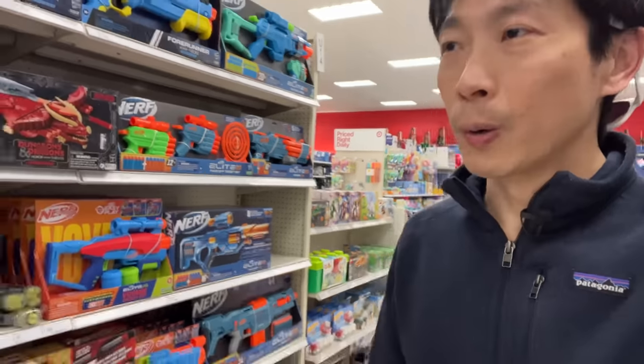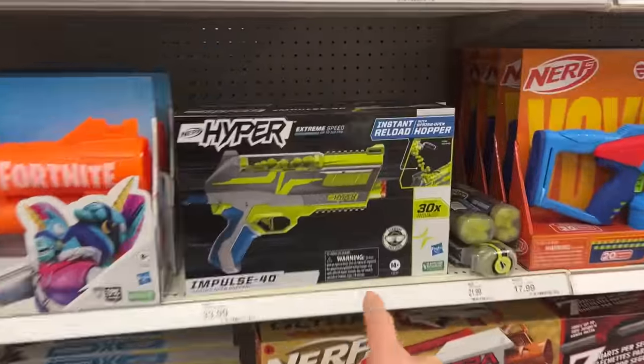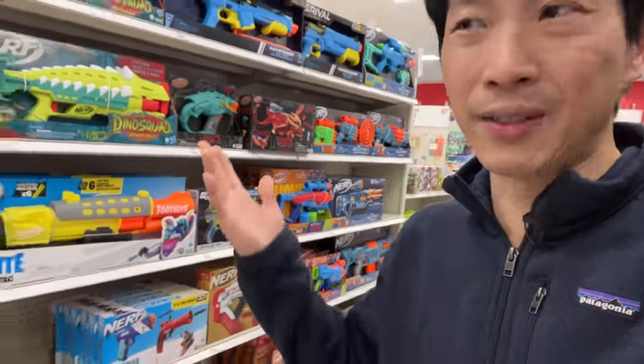I always like to go hang out at the Nerf section. I just like looking at little Nerf dart guns. I actually want one of these — I would get one if my girlfriend lets me shoot her, but then she gets really angry, so I can't even play with that.